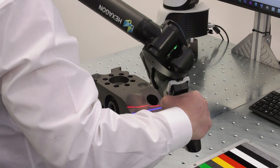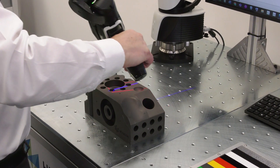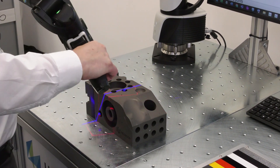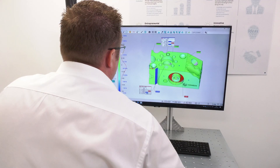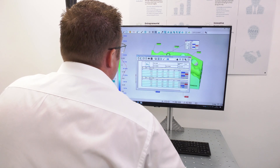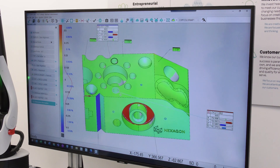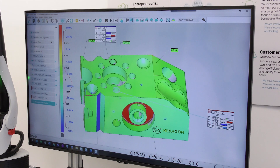We then had a requirement for portable solutions to go on site and take the metrology application to the customer. So we purchased an Absolute Arm a couple of years later, also running PCDMIS, but also running a 3D scanner as well. So we can gather point cloud data, perform reverse engineering operations and show customers real-time deviations where their products are in or out of spec. And they can actually physically see it for themselves.